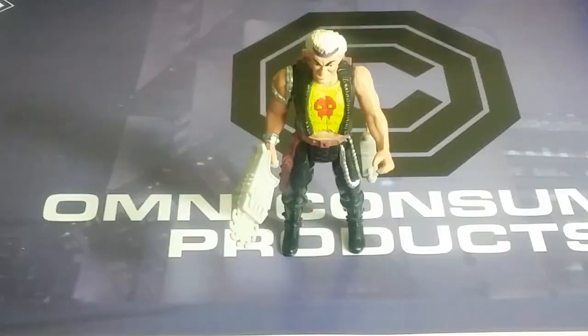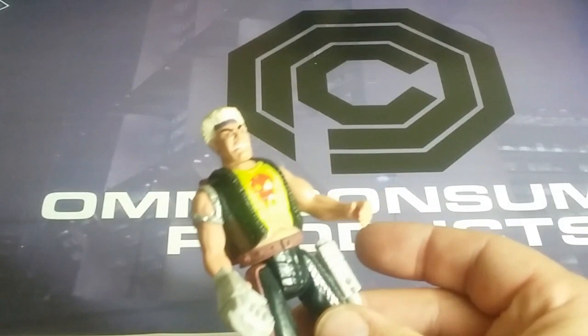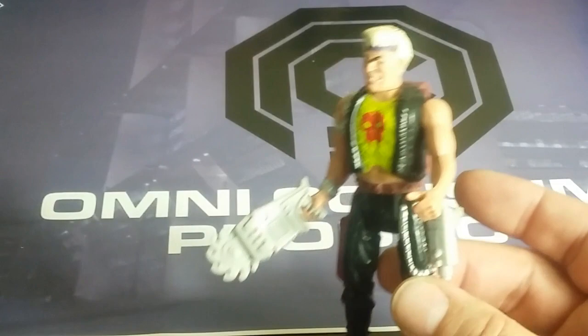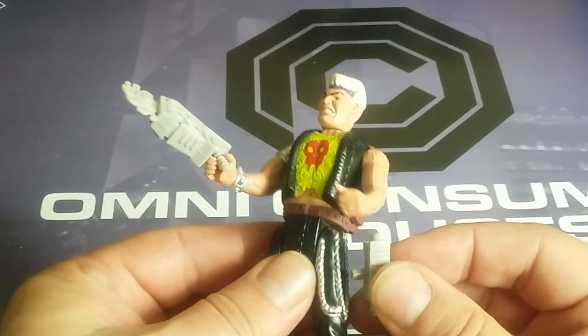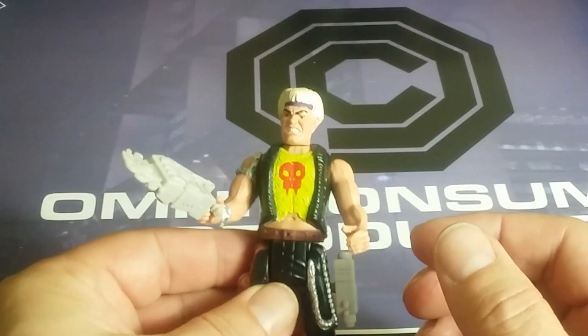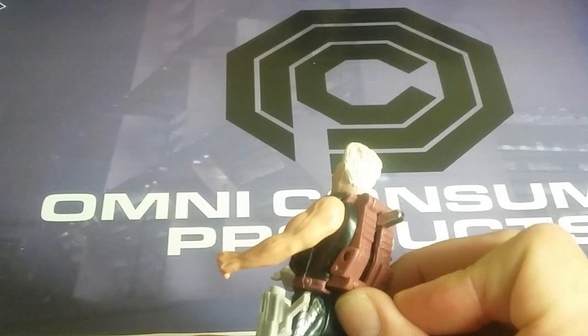Let's get into looking at the villains. This is Chainsaw — and I want to say something about the villains: they do not look like anything in the cartoon. Each episode had different villains, so these almost resemble the movie but not exactly. Chainsaw comes with a chainsaw accessory and a gun that clips into the side the same way RoboCop's does. He has a little bit of detailing and still has the cap firing gimmick, though modern caps don't work as well because they're thinner.